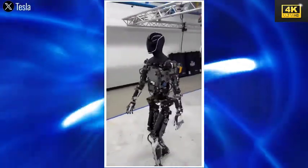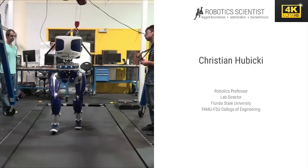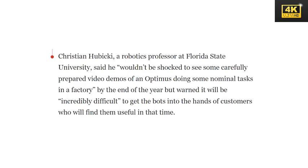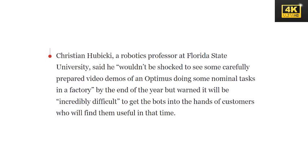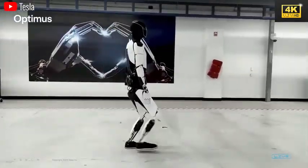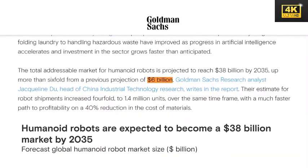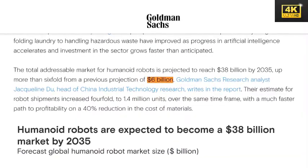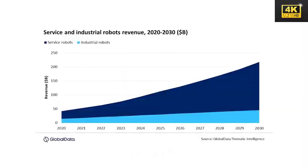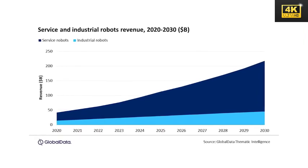However, experts caution that while Tesla may soon reveal Optimus executing basic tasks, achieving widespread utility will pose significant challenges, particularly in efficiently delivering the robots to customers. The global market for humanoid robots is projected to attain a value of $6 billion in the next 10 to 15 years, reflecting increasing demand and signaling potential emergence of new employment opportunities within the robotic sector.